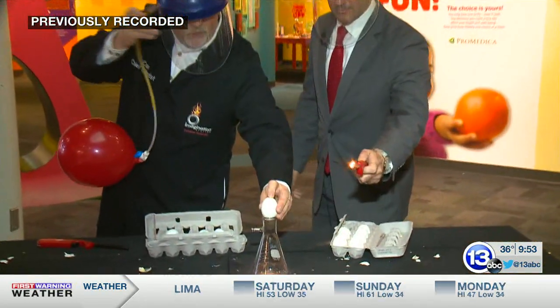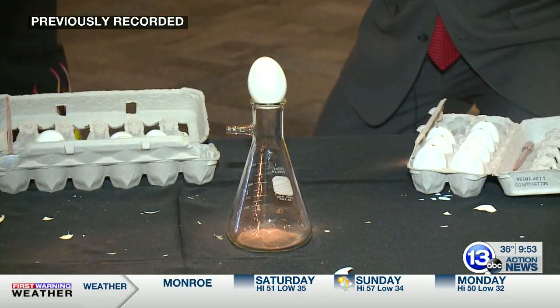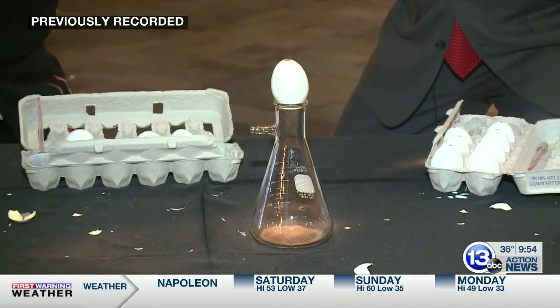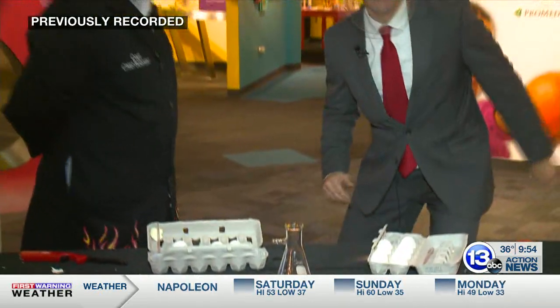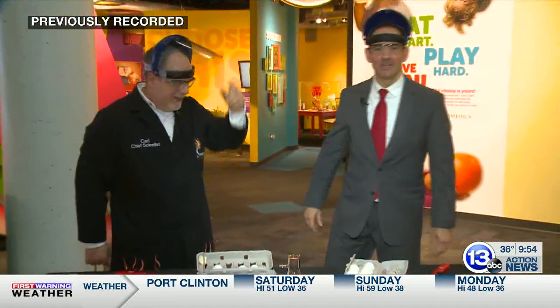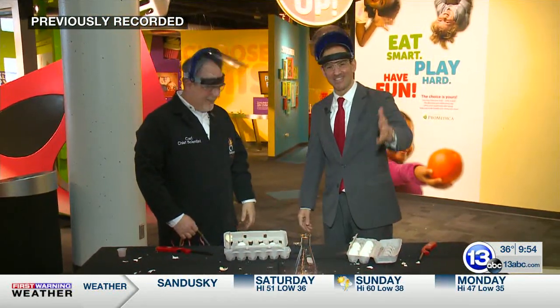Hydrogen goes down, mixes with the oxygen, and then eventually blows the egg up. It blowed up good! That's how you imagine it.